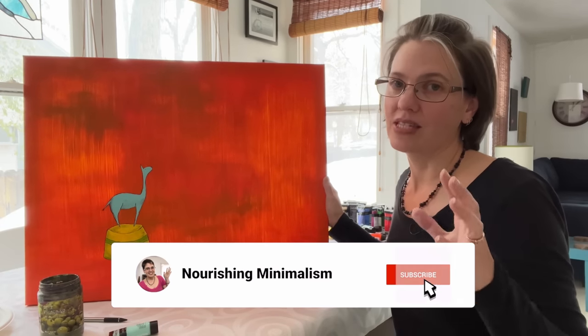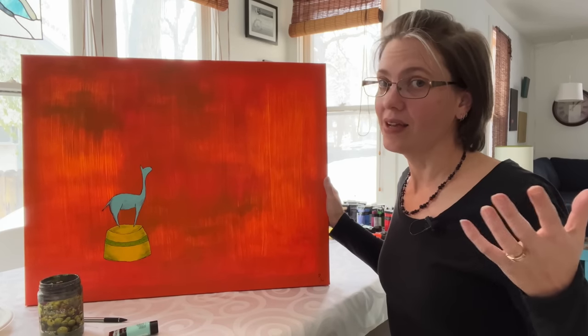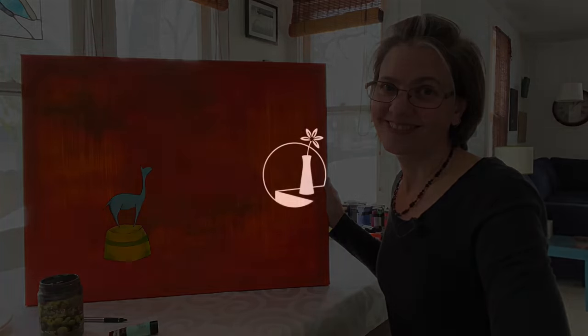If you want to know how I manage my art supplies, my painting, my canvases, and still maintain a minimalist lifestyle, you can check out this video right here.